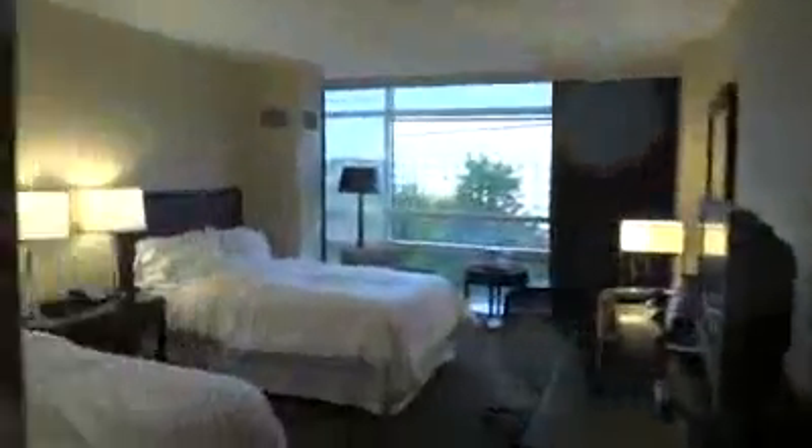This is going to conclude this hotel tour of the Westin BWI. Overall it looks pretty nice. What do you think of it? I really like it.